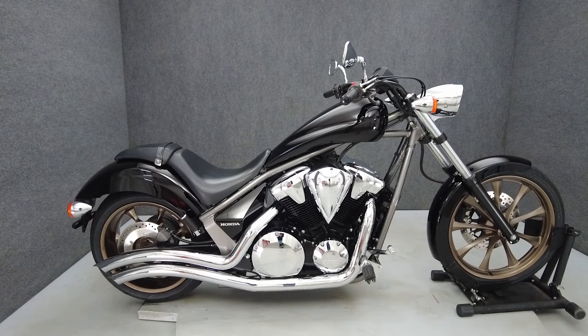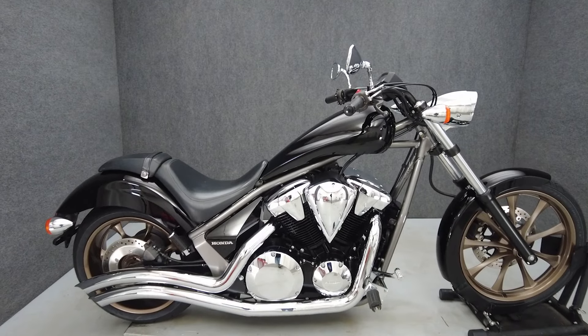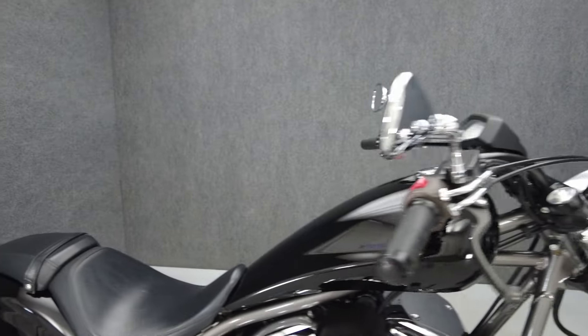Hey everyone, this is Keegan from National Power Sports. It's a 2015 Honda Fury with 3,960 miles, passes New York's inspection and runs well. It's been upgraded with a Cobra exhaust and an EFI module.